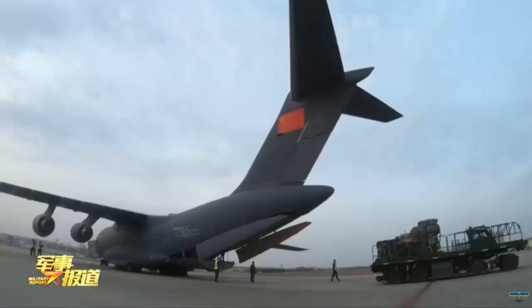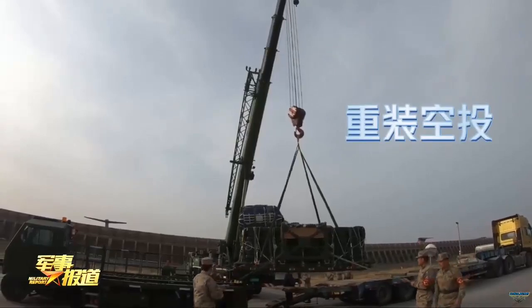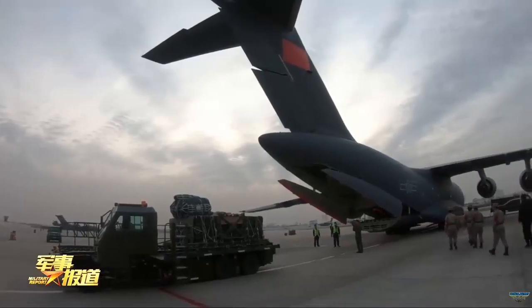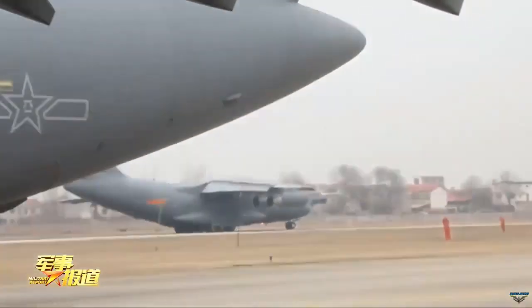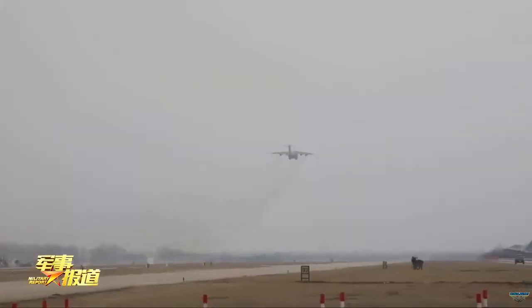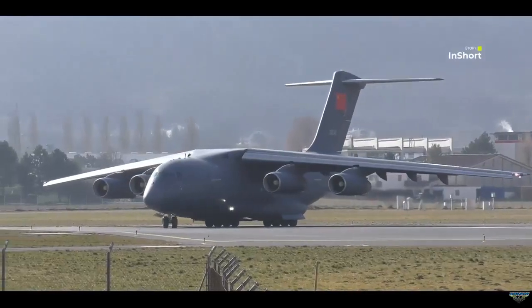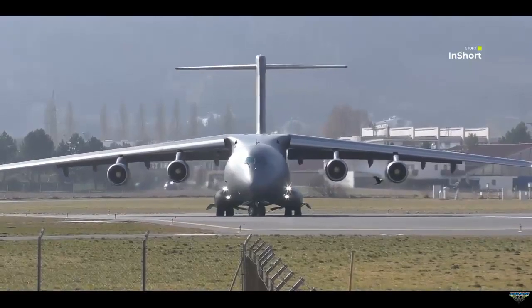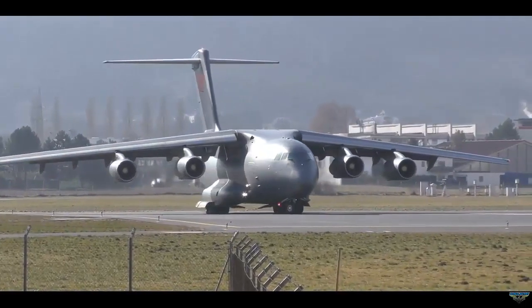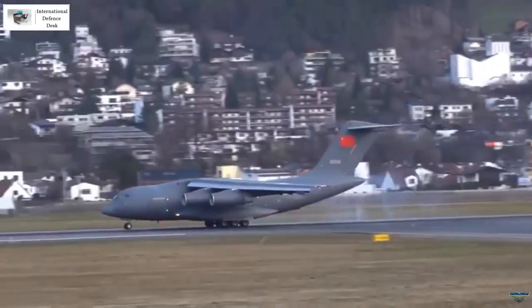What is also noteworthy is the production rate of the Y-20, with examples of the type coming off the line at Xi'an at an extraordinary rate. The importance of the Y-20 for the PLAAF is also reflected in the pace at which the re-engining program has progressed. The first evidence of a Y-20 equipped with a WS-20 engine emerged in late 2020, when images surfaced showing the aircraft conducting a test flight at Xi'an Yanlang Air Base.